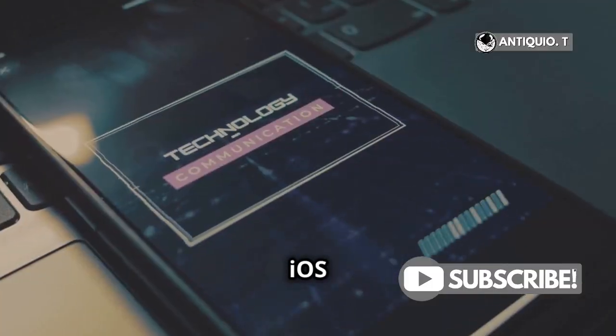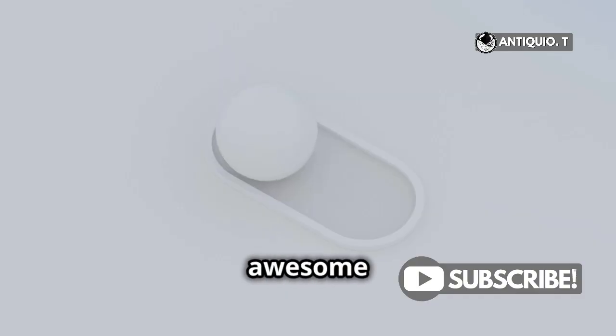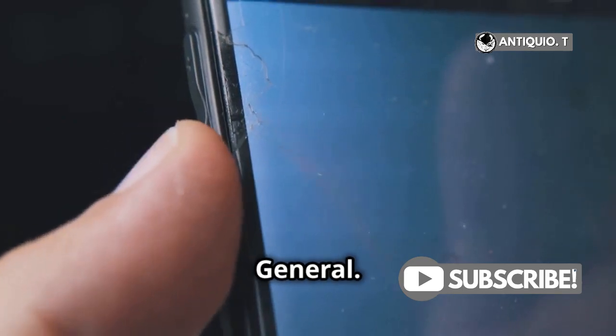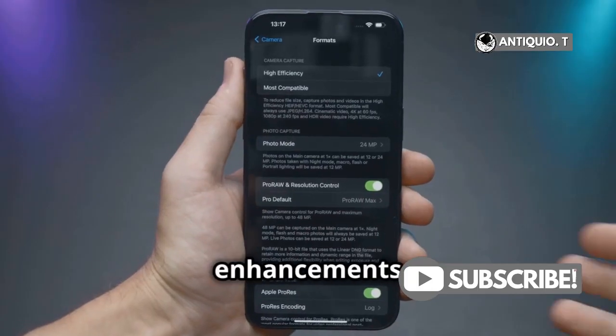Now that you're rocking iOS 18, let's explore some awesome new features. Head back to Settings and start by checking out General. You'll find some neat enhancements here.